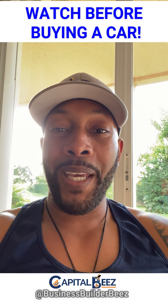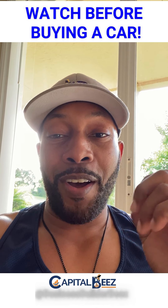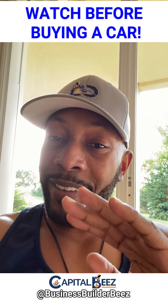What's good everybody, it's your boy Bees with capital Bees bringing you another video. My DMs have been blowing up recently since I started posting more — everybody's asking questions, what are those secrets?